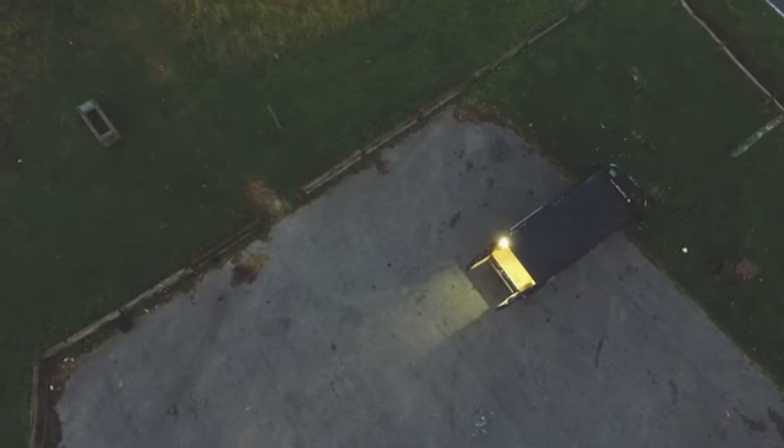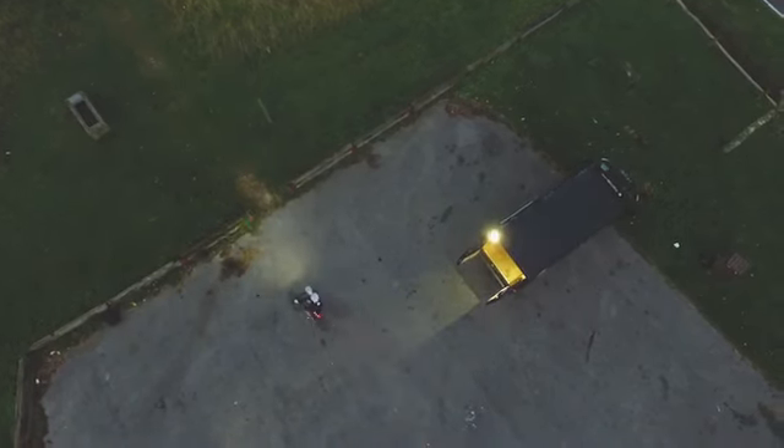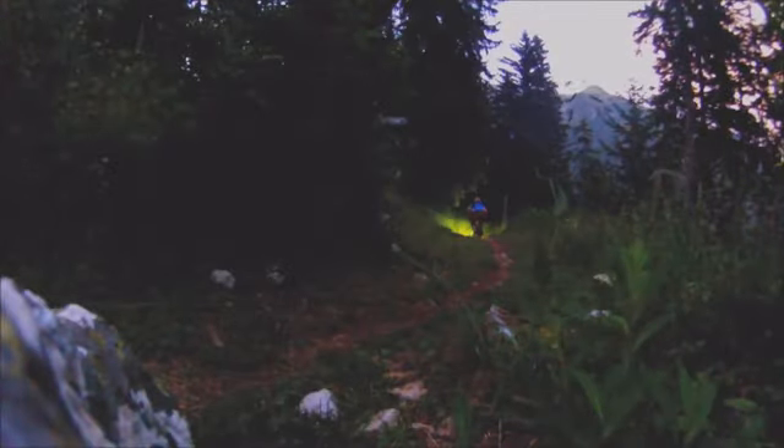At Exposure, we live our lives chasing the darkness. We engineer lightweight, tough, cutting-edge lighting for the adventure world.